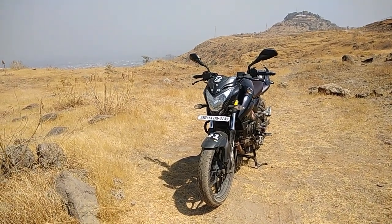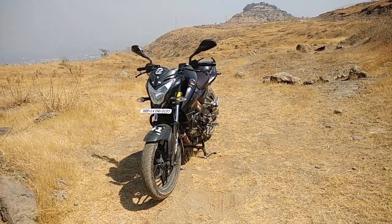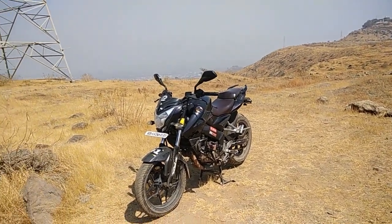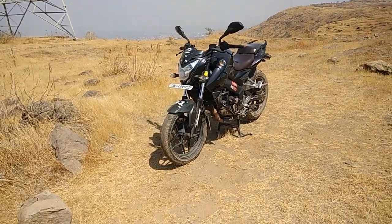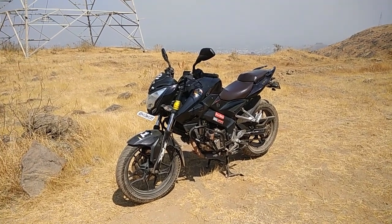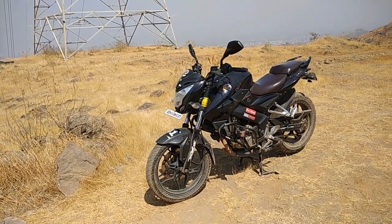What I'm going to talk about today is the Bajaj Pulsar 200 NS. This is a September 2012 model. I purchased this motorcycle when it was 4,000 kilometers old in the month of February back in 2013. To give you a little background on how and why I decided to purchase this motorcycle six years back - the hunt for a new motorcycle began.